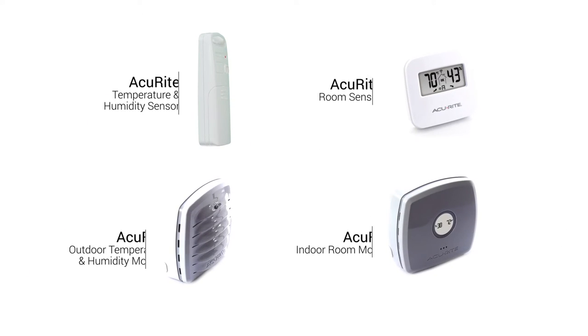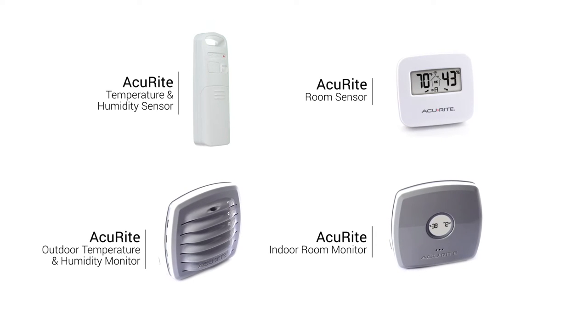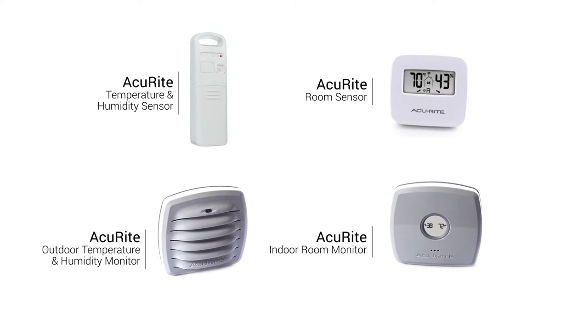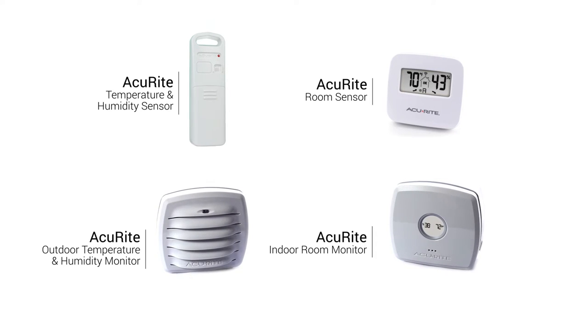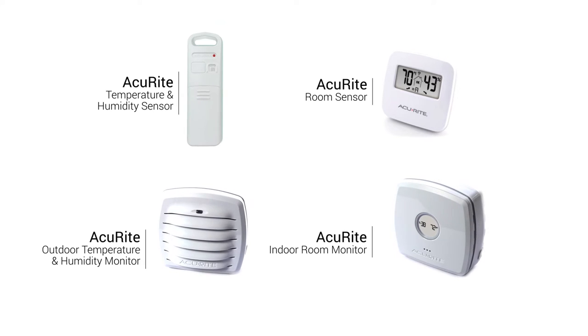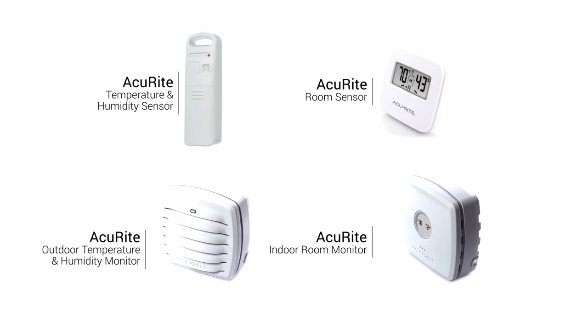By using a combination of Accurite's weather-resistant wireless temperature and humidity sensor, Accurite's room sensor, outdoor temperature and humidity monitor, and room monitor, the station can track outdoor and indoor conditions plus deliver a weather forecast tailored to your exact location, empowering you to confidently plan your day.